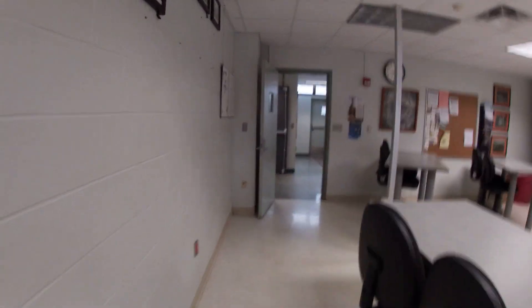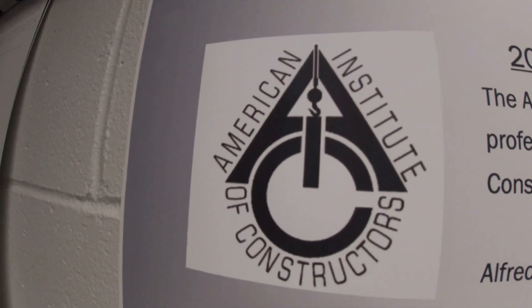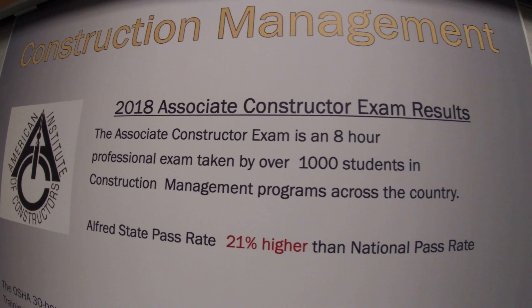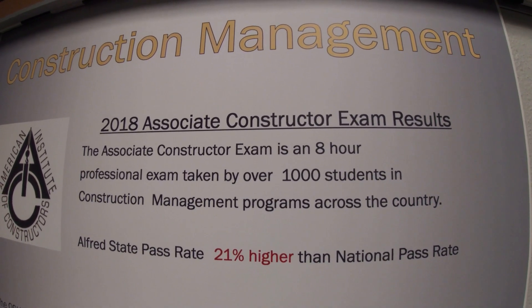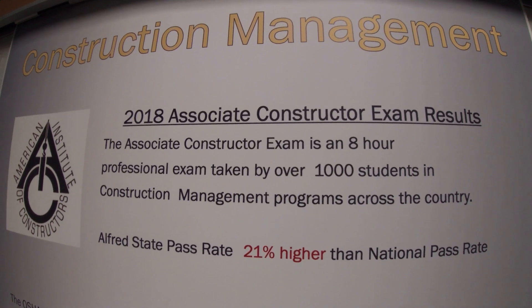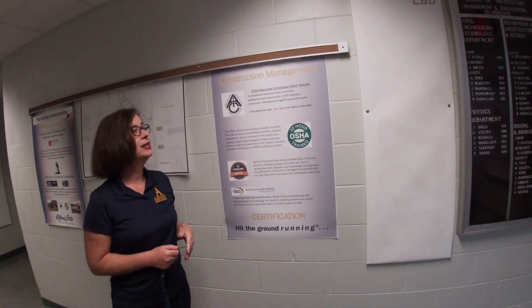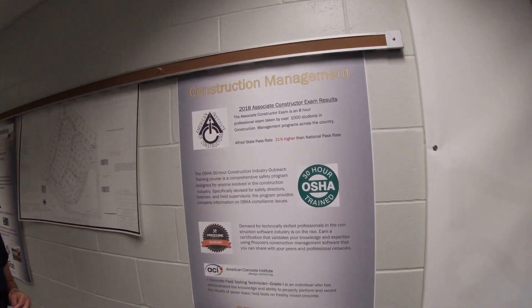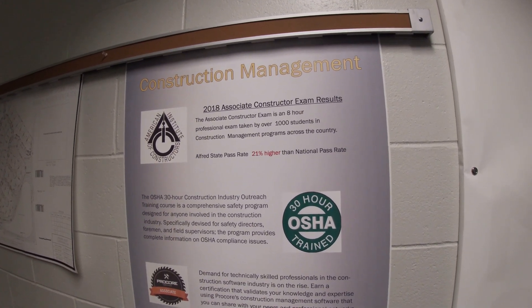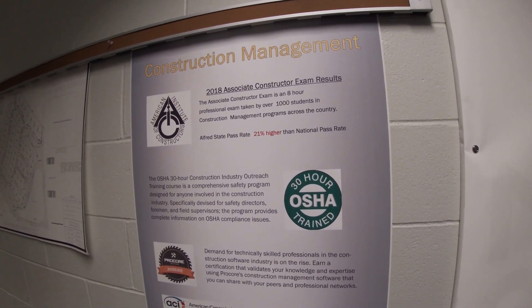Students are going to take the Associate Constructor exam, which is an eight-hour exam covering material from all four years of study. Over a thousand students from other construction management programs across the country take this every year. In 2018, our pass rate was higher than the national pass rate and our average score was higher than the national average score, so you can be assured that your education here is preparing you just as well as any other program in the country.